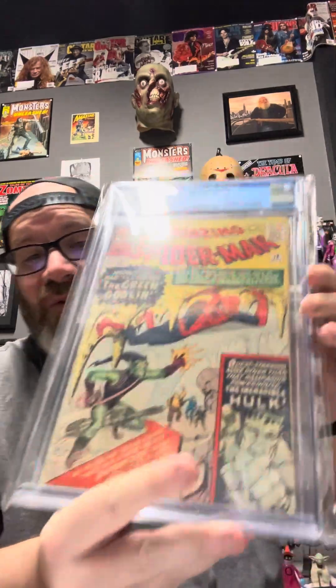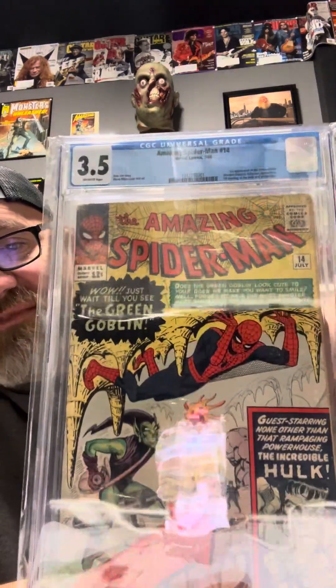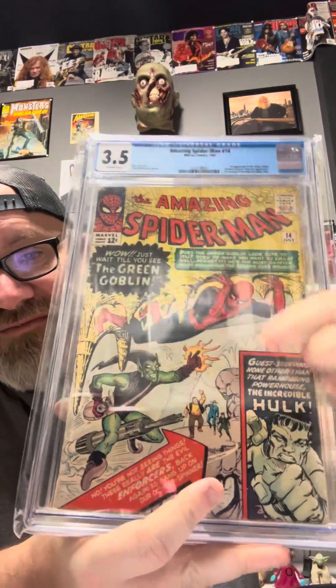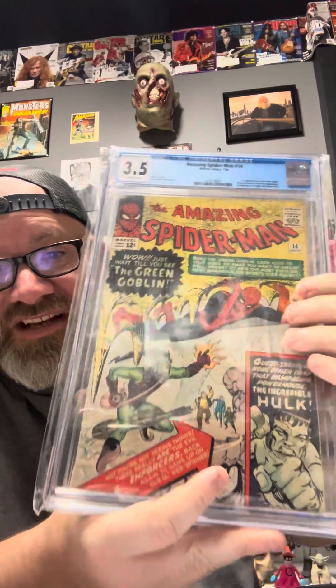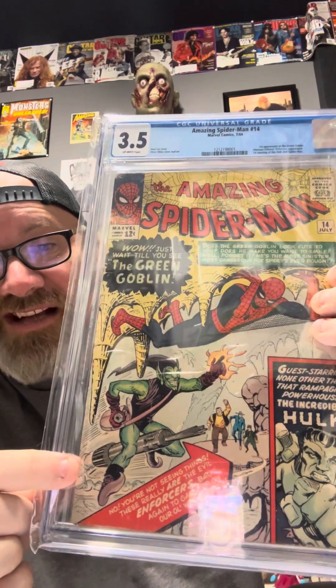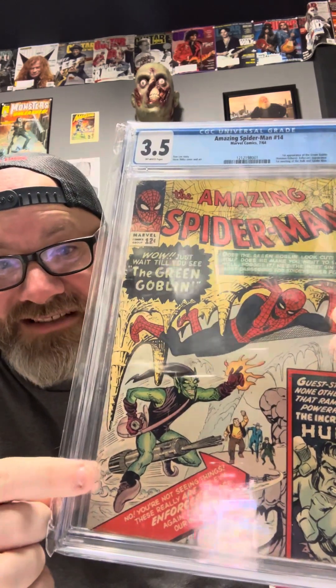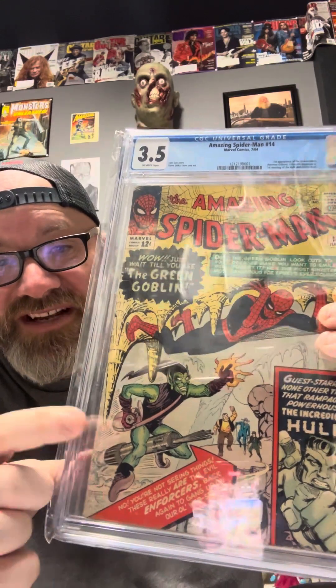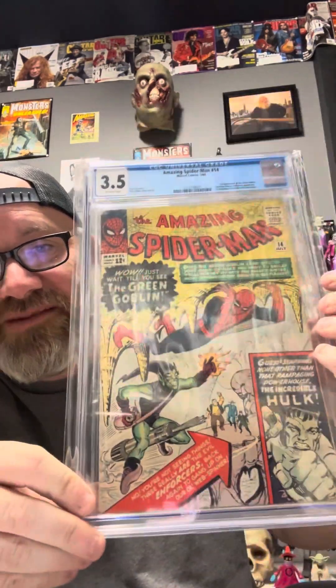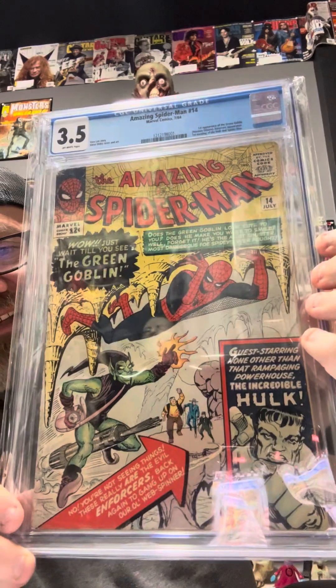From July 1964, we've got Amazing Spider-Man No. 14. I call it a yellow cover because most of the cover is yellow, so it qualifies. This is the first time Hulk meets Spider-Man in here, and of course this is the first appearance of the Green Goblin. He's riding what I call the Broom Glider — before they went to the Bat Glider. If you look in the next issue with the Green Goblin, he's got the nice Batwing Glider. This is the Broom Glider. Beautiful book and a 3.5. Gotta love the Green Goblin — he is my favorite Spider-Man villain.